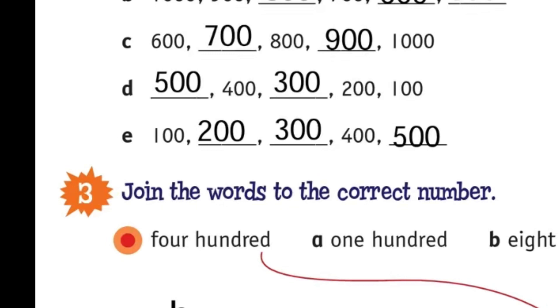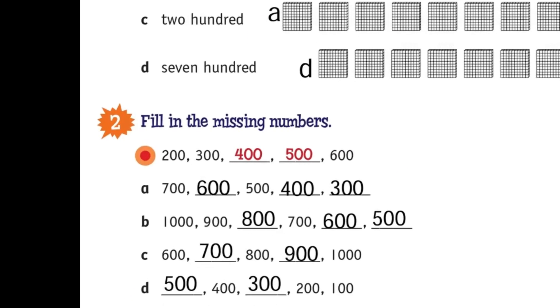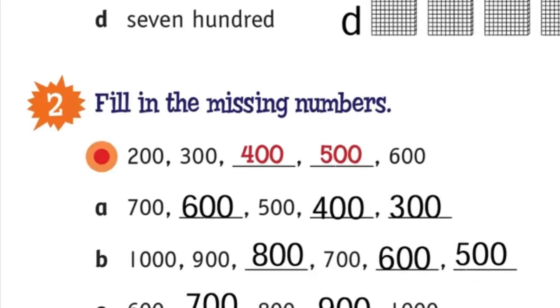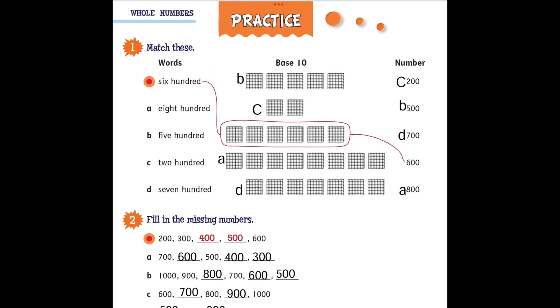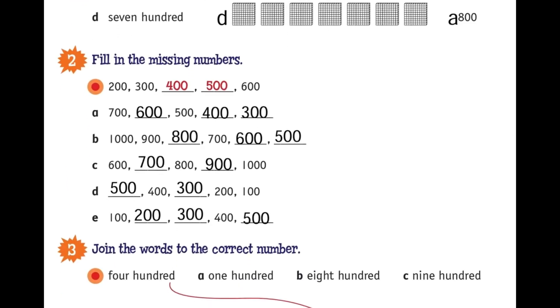And you can count backwards by hundreds — for example: 700, 600, 500, 400, and 300. In questions 1 and 3, I used letters to match the words, models, and numbers together.